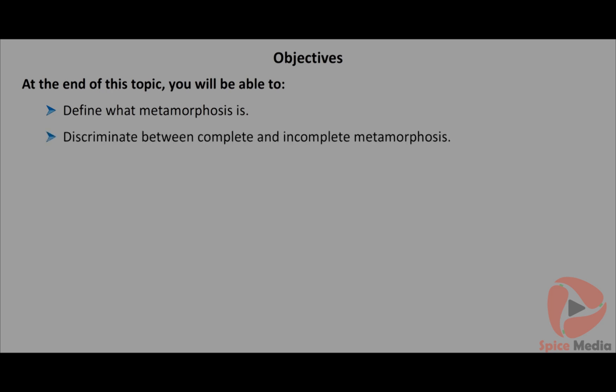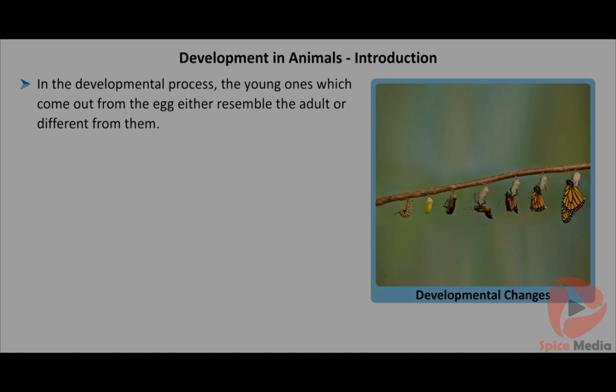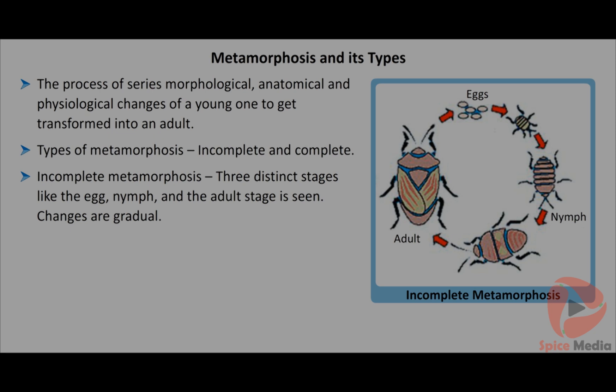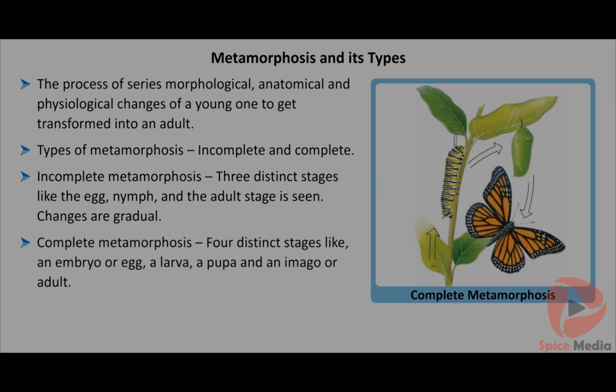At the end of this topic you will be able to define metamorphosis, discriminate between complete and incomplete metamorphosis, explain molting, and describe the serial changes in complete metamorphosis. In the developmental process, the young ones that come out from the egg either resemble the adult or are different from them. Metamorphosis is the process of a series of morphological, anatomical and physiological changes of a young one to get transformed into an adult. There are two types: incomplete metamorphosis has three distinct stages - egg, nymph and adult - with gradual changes; the young one partially resembles the adult. Complete metamorphosis has four distinct stages - egg, larva, pupa and imago (adult) - and the young one is completely different from the adult.